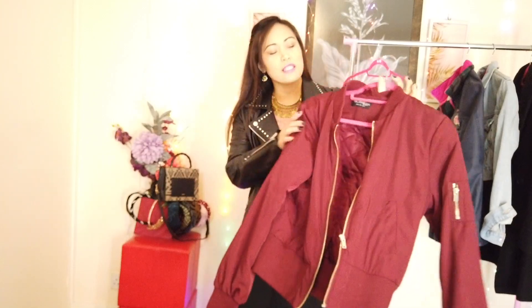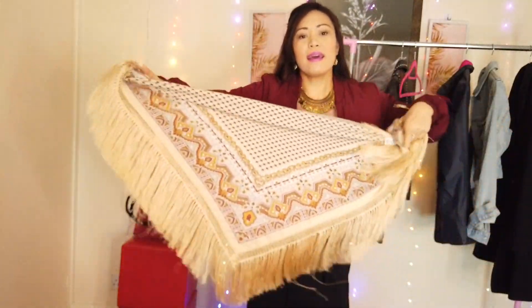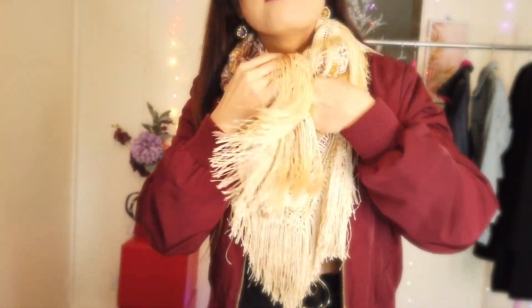The next jacket I'll be trying on is this bomber jacket from Miss Selfridge in size 12. I really like the color and it goes well with black. I'll pick scarves that suit this bomber jacket. I picked up this beautiful square scarf from H&M - I love these puzzle prints! You can make it into a triangle and throw it like this. These puzzle prints give you a very gorgeous statement on your outfit - it's just so beautiful.